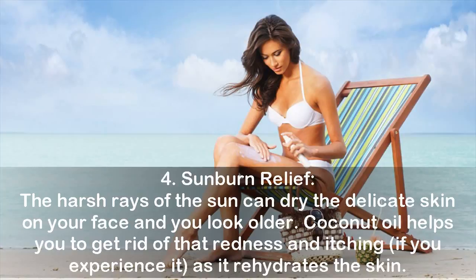Four: Sunburn Relief. The harsh rays of the sun can dry the delicate skin on your face and make you look older. Coconut oil helps you get rid of that redness and itching, as it rehydrates the skin.